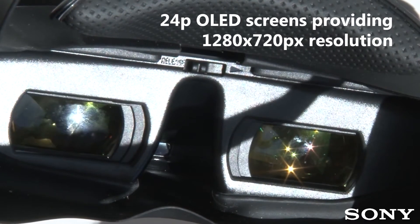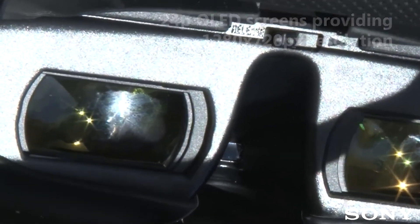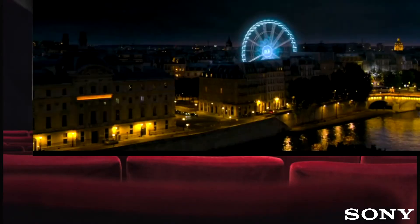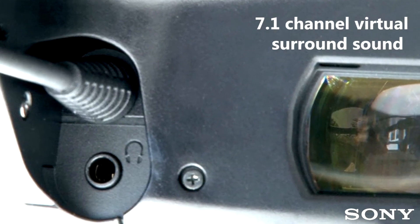Twin OLED panels provide pin-sharp 24p True Cinema images on a virtual 750-inch display — that's nearly 19 metres wide — while the upgraded 7.1 channel surround sound breathes new life into the cinematic experience.